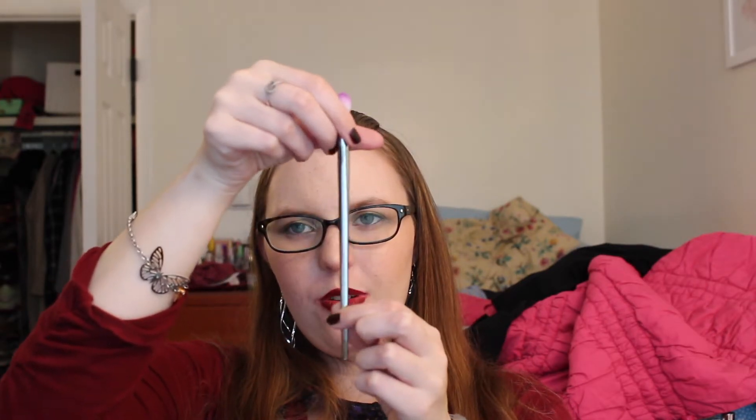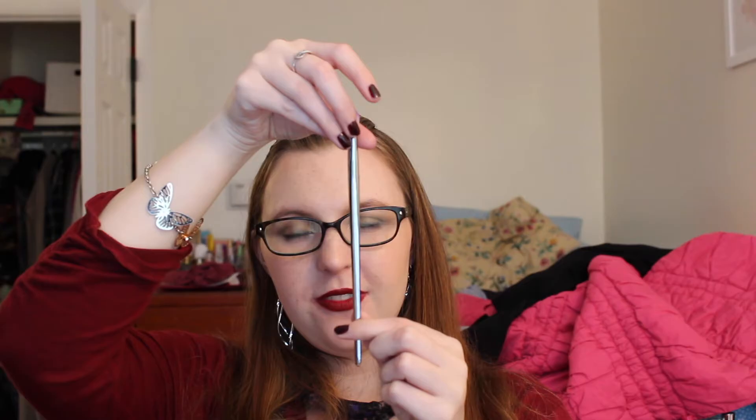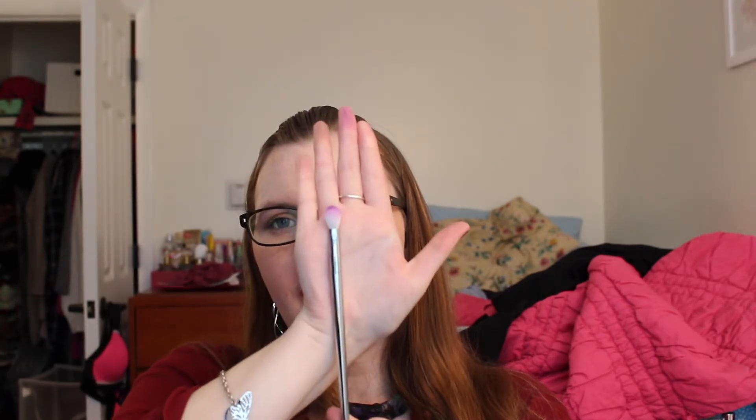I also got the Real Techniques Bold Metal Collection, the 203 Tapered Shadow Brush. Again, Thrift Thick loves this one. Look at the beautiful packaging — these are more expensive than the other Real Techniques brushes, but I just love it. I have used it — as you can see it is dirty, I need to wash it — but it is a really, really nice brush. For her this is like holy grail status, so I need to use it more to decide. But just look at that beautiful brush — I just love it.